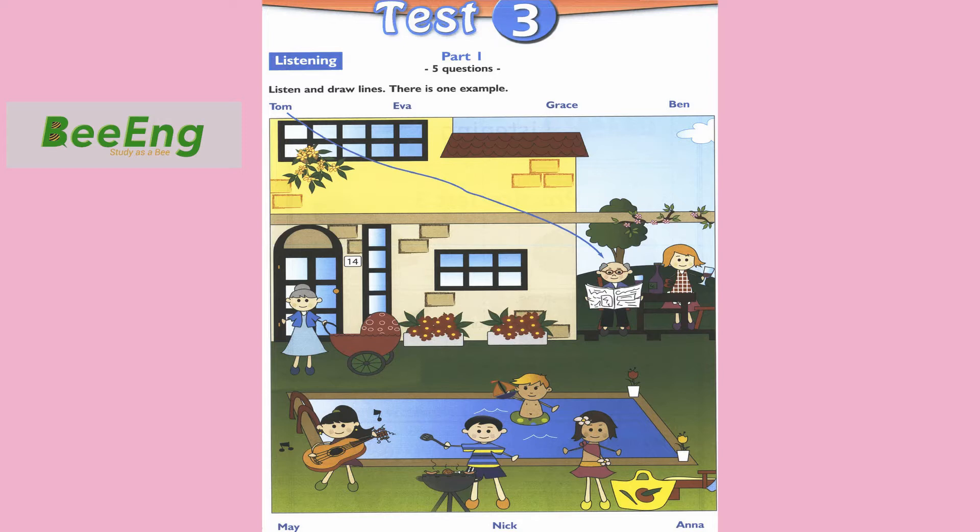4. Who's the woman in front of the door? That's my grandma. Her name's Grace. Is there a baby next to her? Yes, there is. The baby's sleeping. 5. And what's that girl's name? She's got a flower in her hair. That's Eva, my cousin. Eva likes flowers. Yes, and there's a flower on her skirt too. That's right.